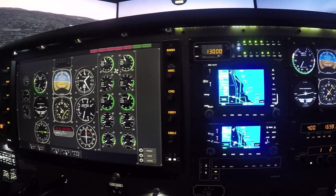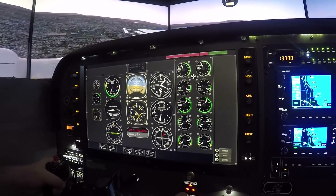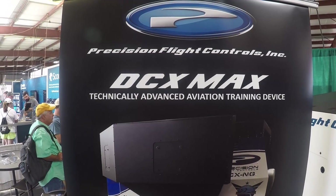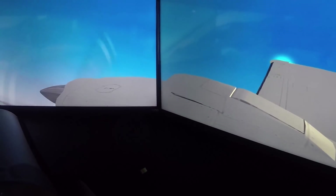We have these systems located around the world — over a hundred of them to date on five continents — and we're very proud to be showing this at Sun and Fun 2018.